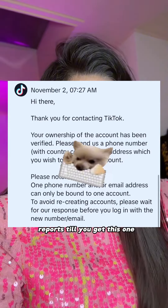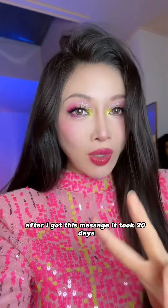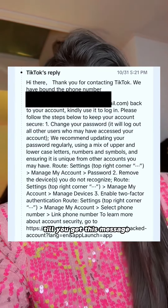Just ignore all these replies and keep sending messages and reports until you get the key message. After I got that message, it took 20 days to reach the next step. Send your phone number and email every day until you get it.